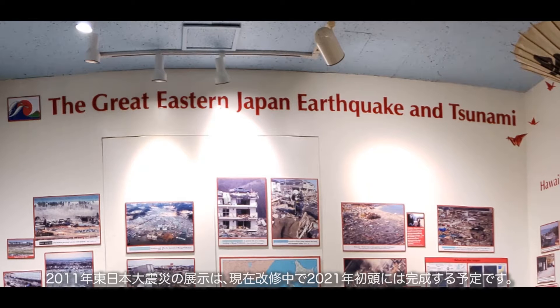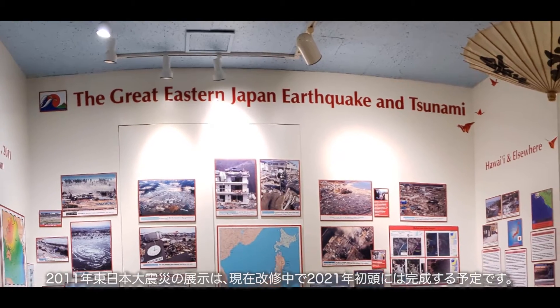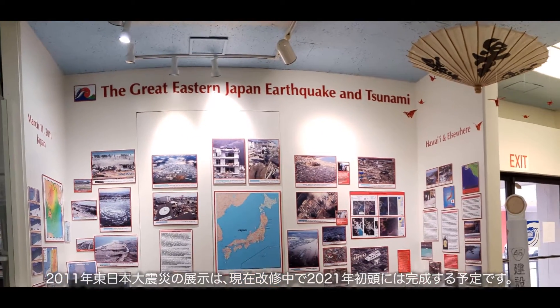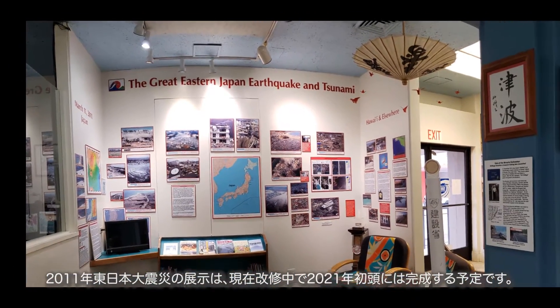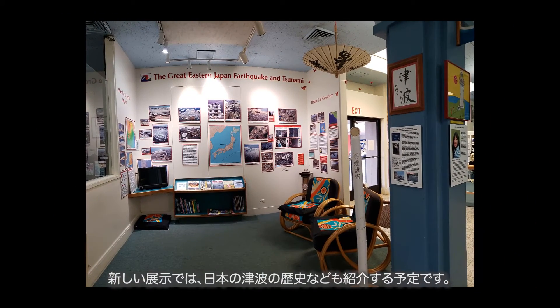The Great Eastern Japan earthquake and tsunami of 2011 exhibit is currently under renovation and is scheduled to be completed by early 2021. The new exhibit will include other tsunamis that occurred in Japan throughout modern history.